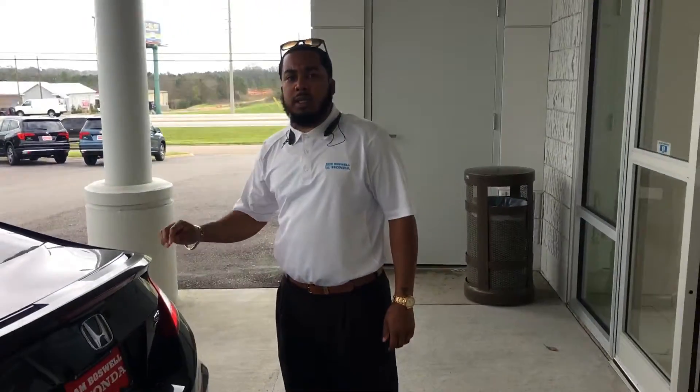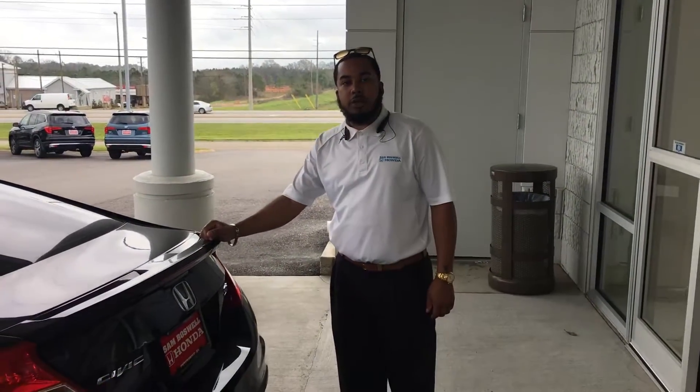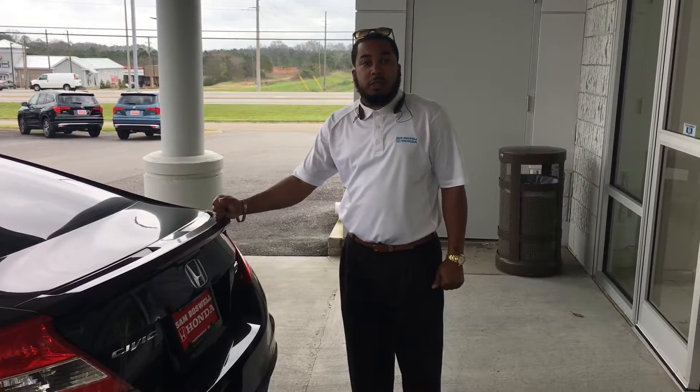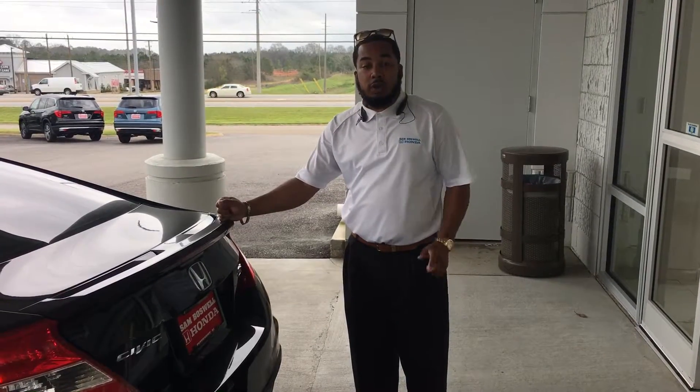And again, my name is Clement. You can reach me at 334-350-6824. Definitely want to get in touch with you on this vehicle because it definitely won't last long. Looking forward to hearing from you.